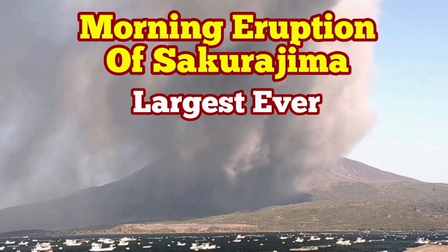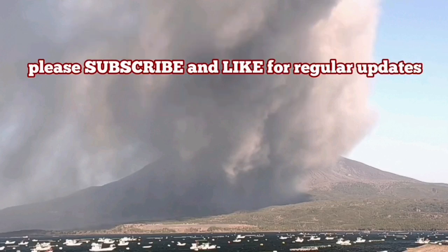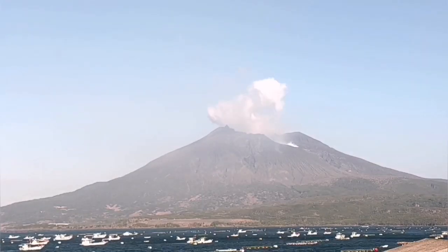Today we had the biggest eruption of the Sakurajima that I have ever seen. For near 40 minutes we had this volcano erupting.